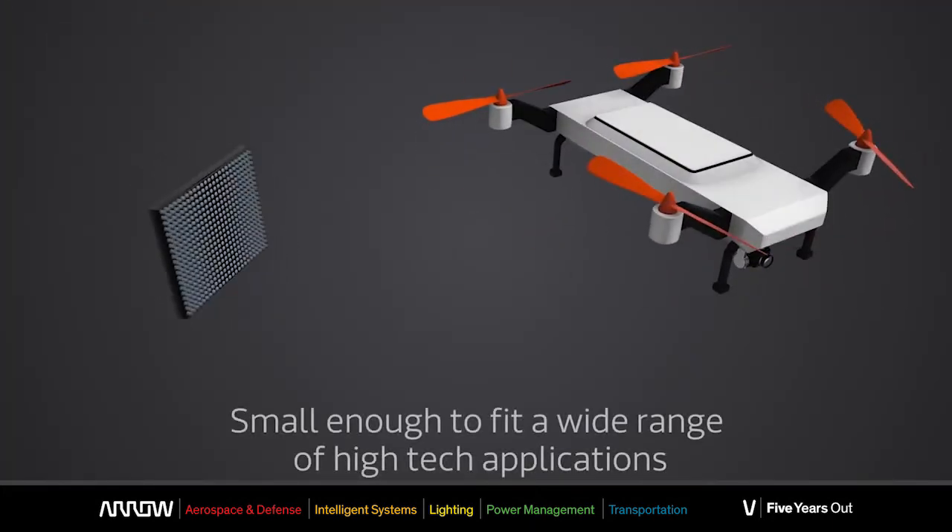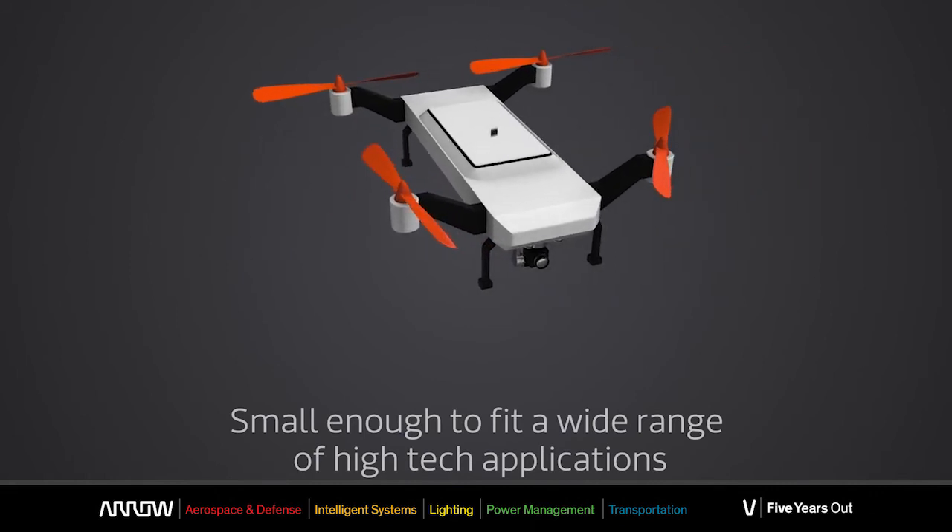Another selling feature that is very important is the thermal management — the power consumption is extremely reduced, which allows you to avoid dissipation and to have much less problems in dissipating heat.